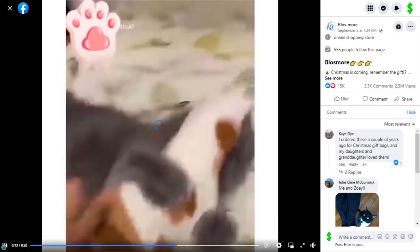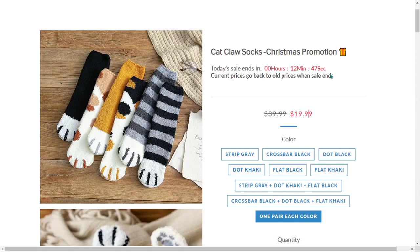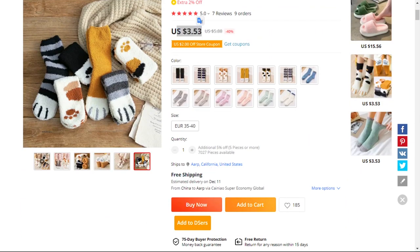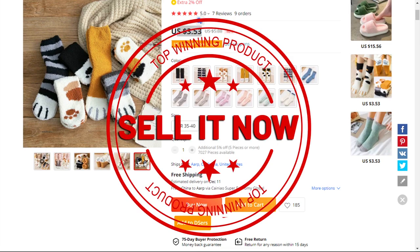The selling price of the cat claw socks is just under $20, whereas the product cost is $3.53. Shipping is completely free, so you're looking at a good profit margin of $16.46. Sell it now.